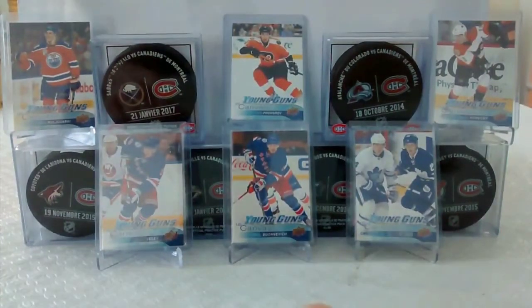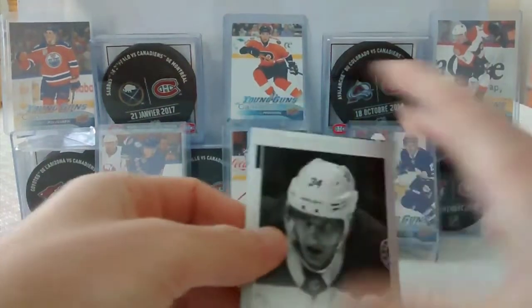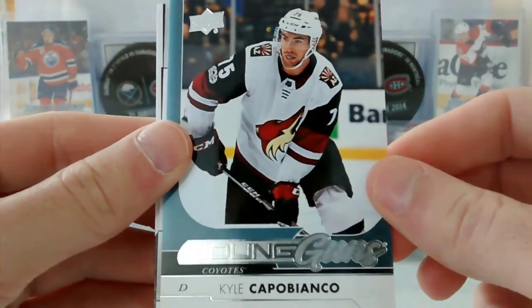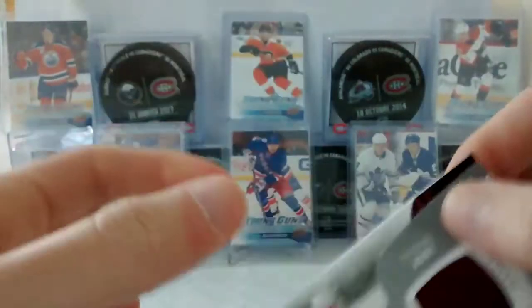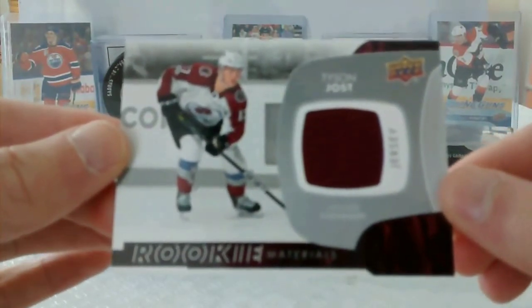So let's recap the hits — a pretty solid pack break. We have a Denis Gurionov Upper Deck portrait, a Young Guns of Kyle Capobianco, an Alex Kerfoot marquee rookie, and a sweet Tyson Jost rookie materials jersey.